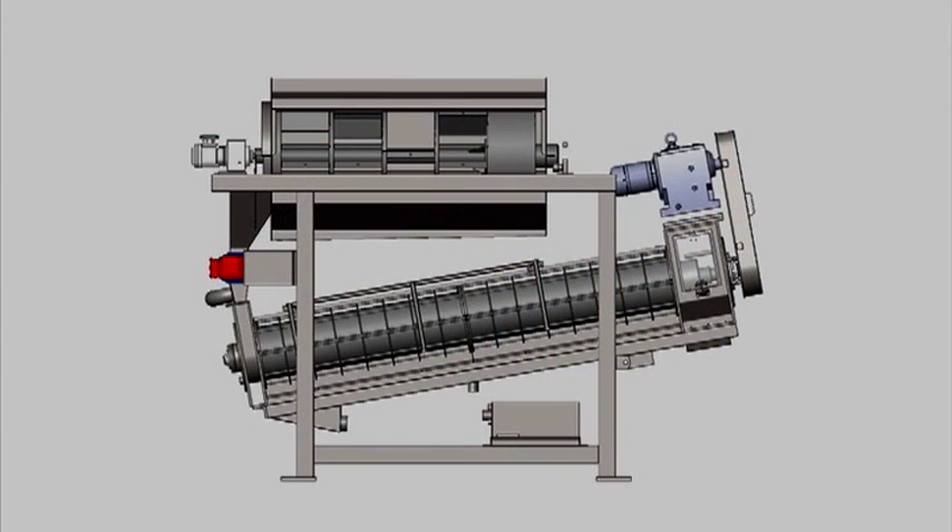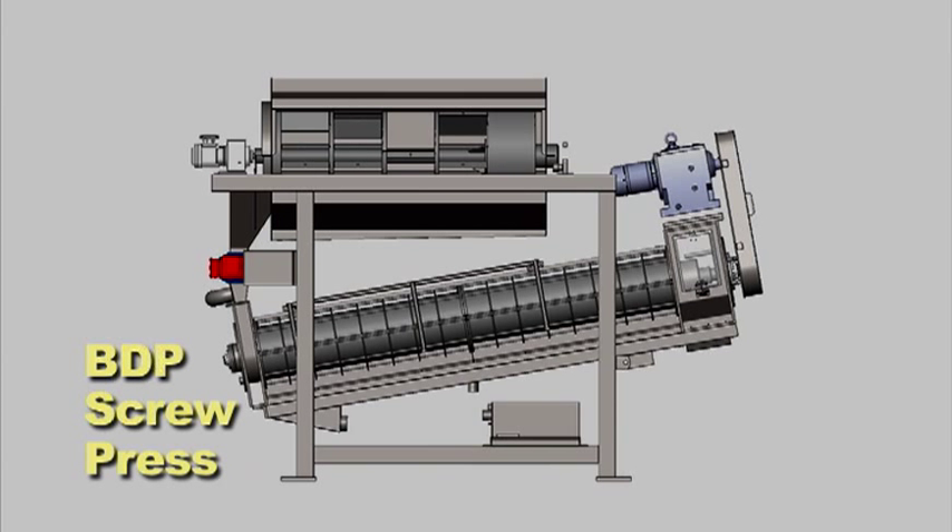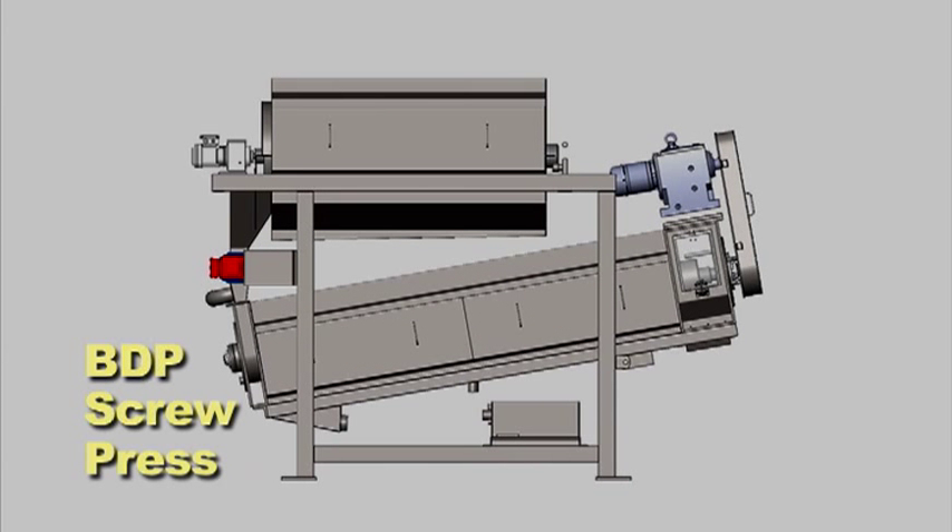This product video will present the BDP screw press designed to meet the dewatering needs of small to medium sized treatment plants.